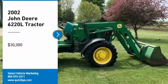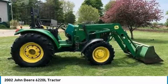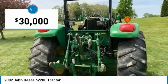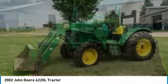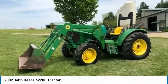2002 John Deere 6220 liters tractor for sale in Athens, Michigan 49011. Get ready to maximize your efforts in the field with this 2002 John Deere 6220 liters tractor. This durable tractor has been very well maintained, which has enabled its work-ready condition. Nothing runs like a Deere, and this 6220 liters is no exception.